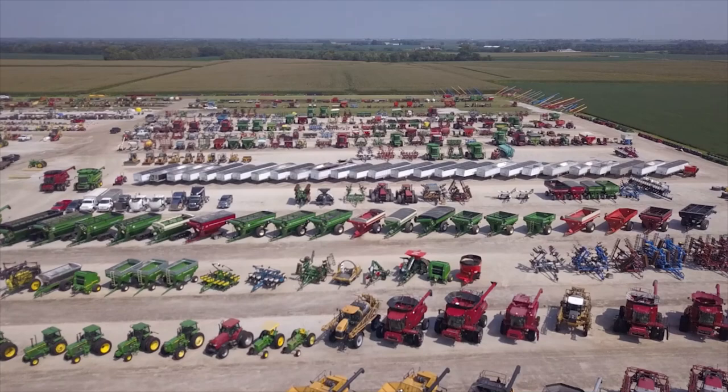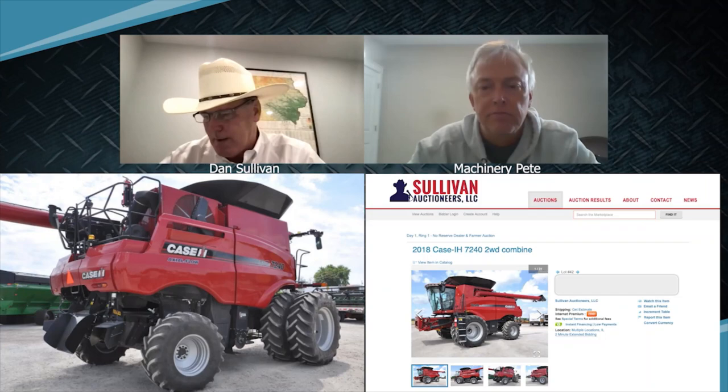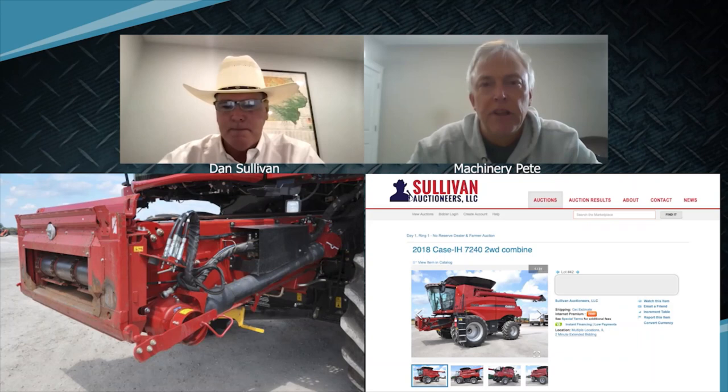We have a red combine — a late model combine we need to focus on here. Dan, a 2018 Case IH 7240 with 953 engine hours and 608 separator hours. This is from a dealer in central Illinois. They're repeat consignors — Central Illinois AG, with the great Smith family. We deal with Michael, and they're a well-respected dealer who put their name and phone numbers right on the ads and website. They field a lot of calls and we have a good crop coming on — just a nice standout combine. Central Illinois, great dealer. Michael and family do a great job.